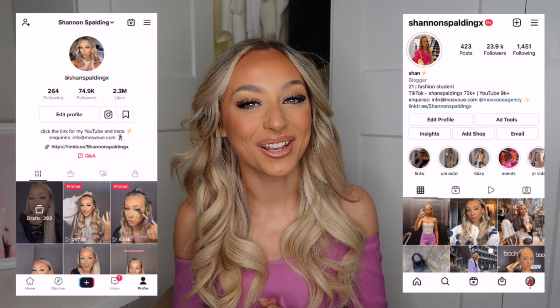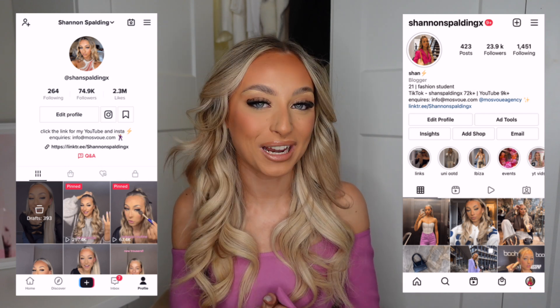Hey guys, welcome back to my channel for a brand new video! Today I'm bringing you my full glam makeup routine - this is what I use for brand events and Instagram content. You guys have been asking for this on TikTok and Instagram, so here it is. I'm having a great makeup and hair day, both went 10 out of 10. I also filmed my hair routine separately, so let's just get into the video!